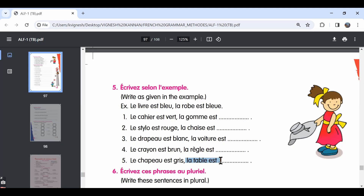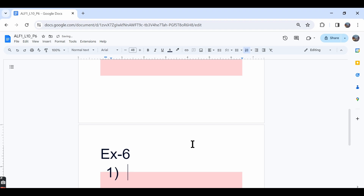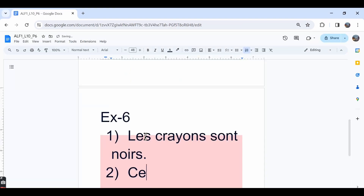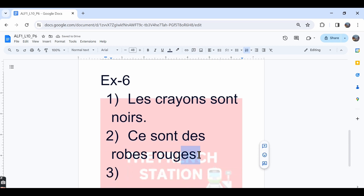Let's move ahead with the sixth exercise. Écrivez ces phrases au pluriel — write these sentences in the plural form. The first one, le crayon est noir — the pencil is black — and the plural form is les crayons sont noirs — the pencils are black. The second one, c'est une robe rouge — that is a red dress. The colour adjectives should also be written in the plural form.